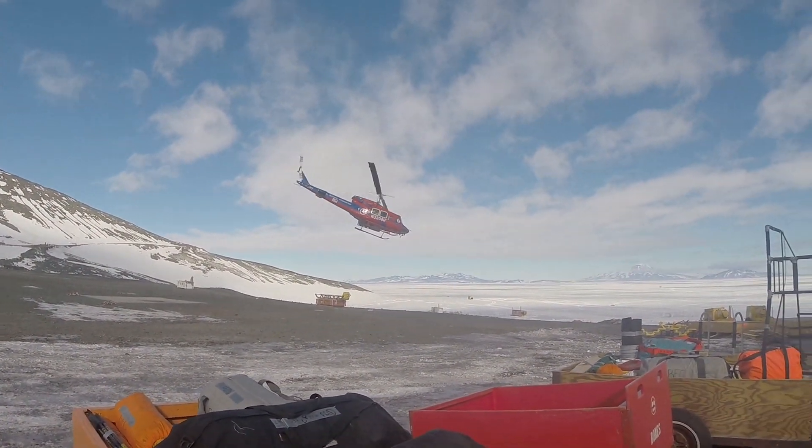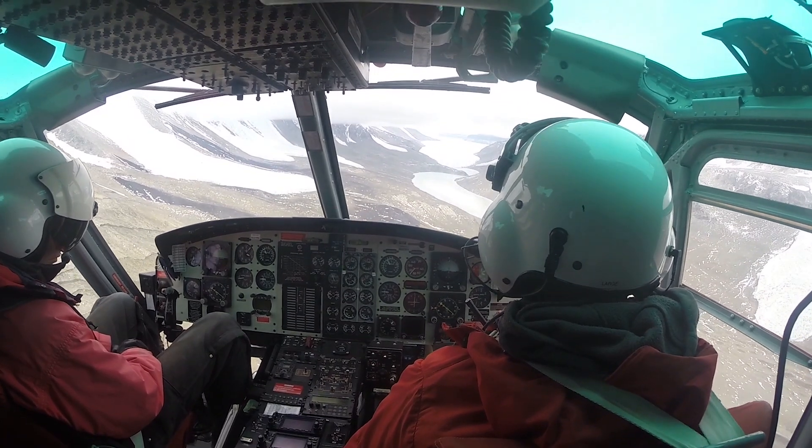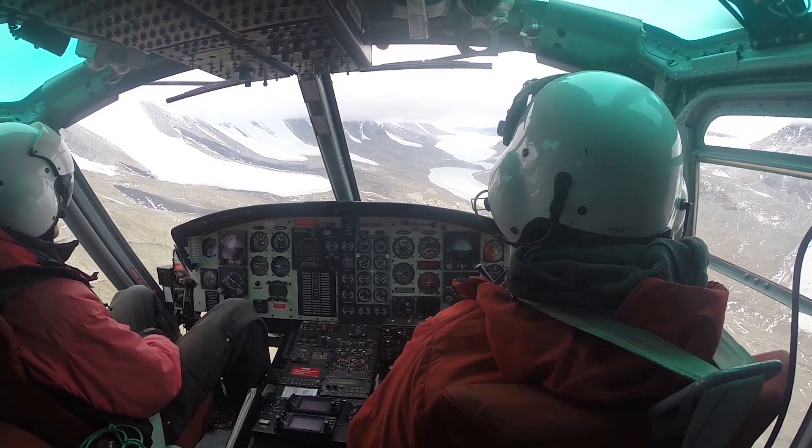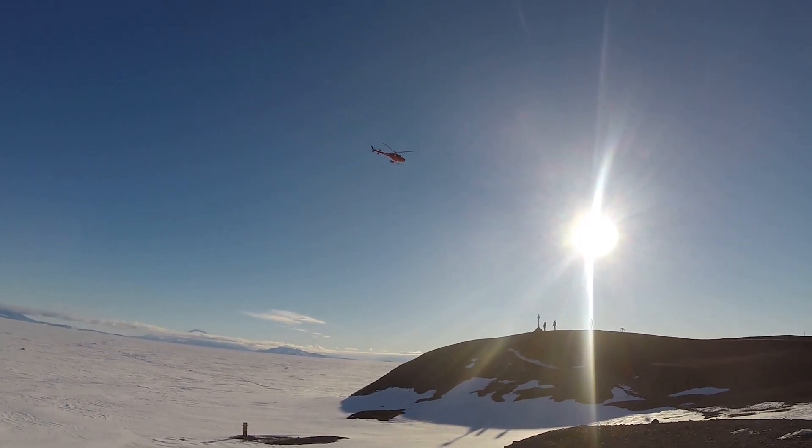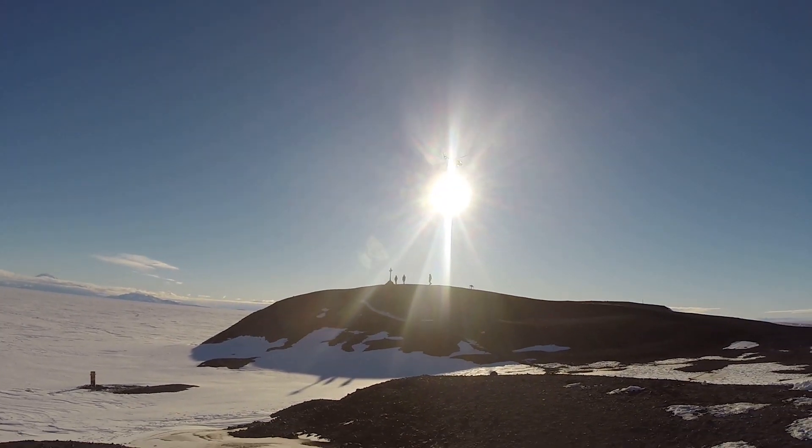We don't know what the oldest ice is at this particular location — we found 2 million years. We know the Antarctic ice sheet has been there for much longer, so it's quite possible that we could get older samples, and that would be pretty amazing.